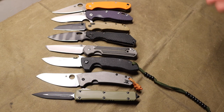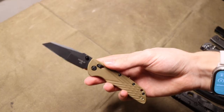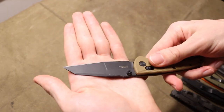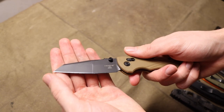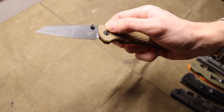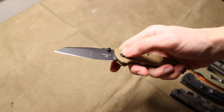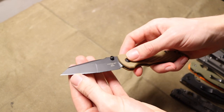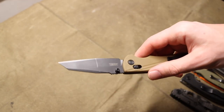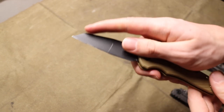Each one of these blade shapes exists for a purpose and obviously there was intent behind the design and creation of each. With that said, let's talk about what I think are the most useful EDC blade shapes and tip shapes. Number one for me is going to be the good old Wharncliffe.